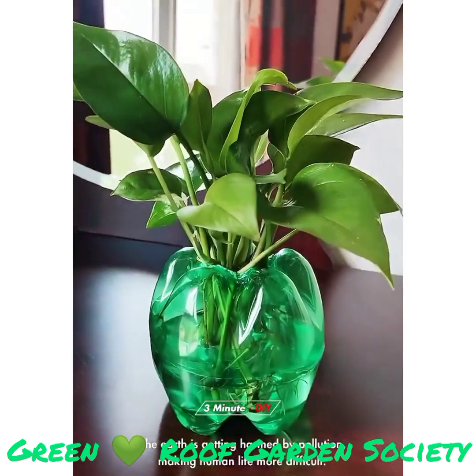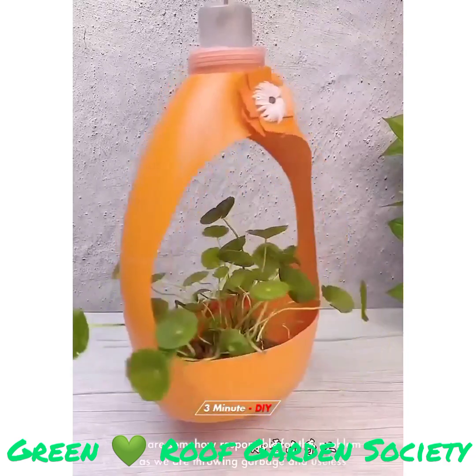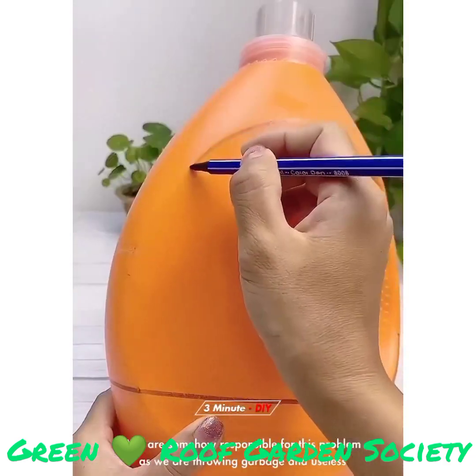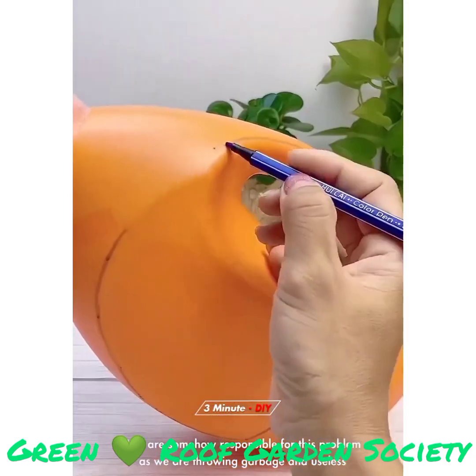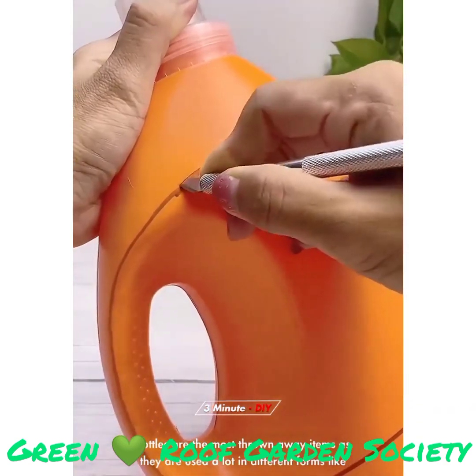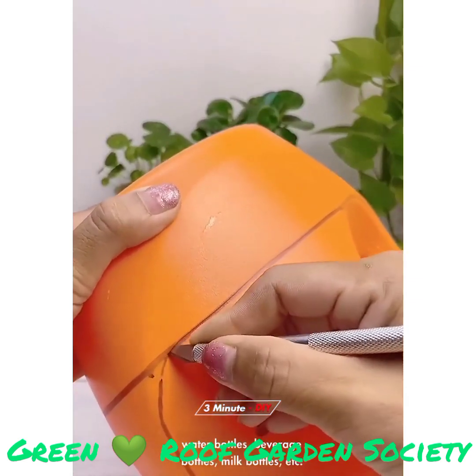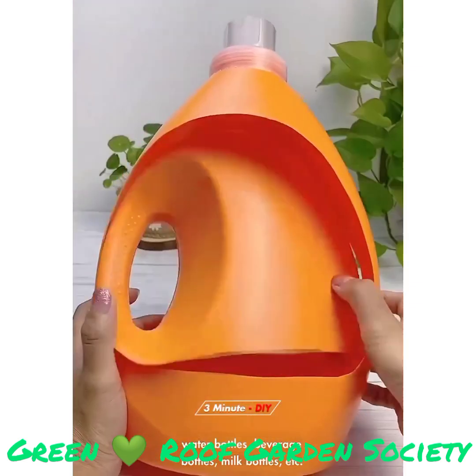The earth is getting harmed by pollution, making human life more difficult. We are somehow responsible for this problem as we are throwing garbage and useless items in our surroundings. Bottles are the most thrown away items as they are used a lot in different forms like water bottles, beverage bottles, milk bottles, etc.